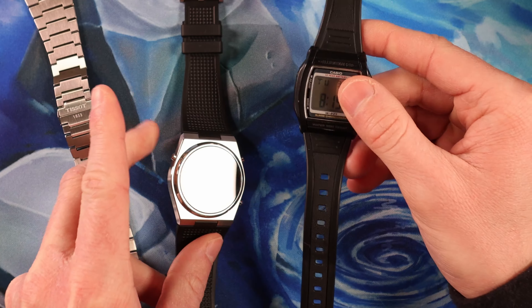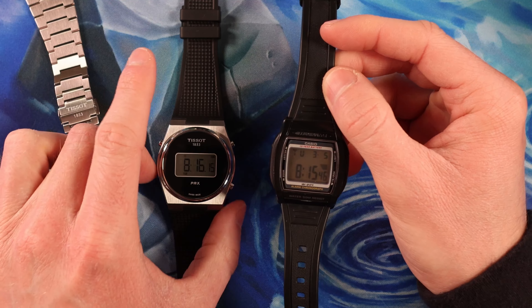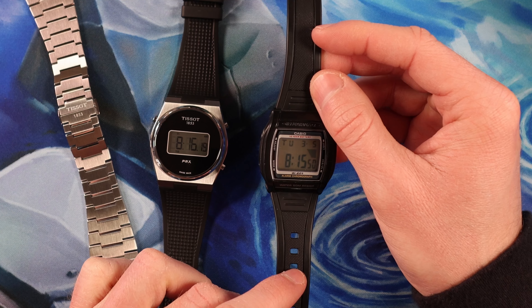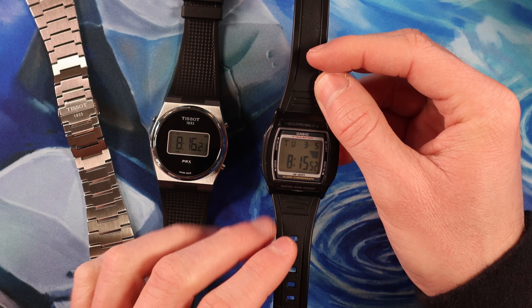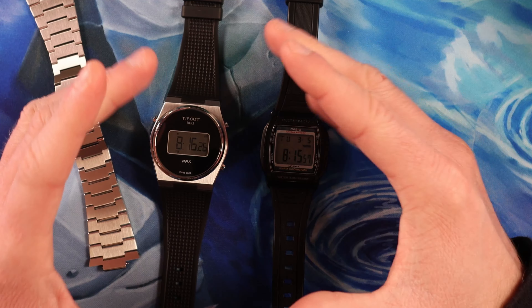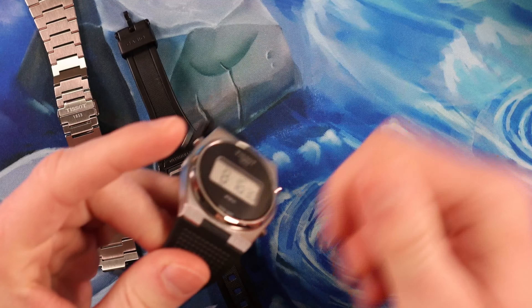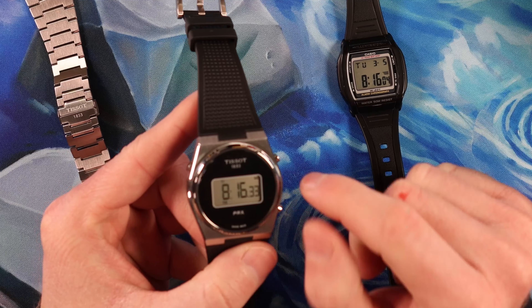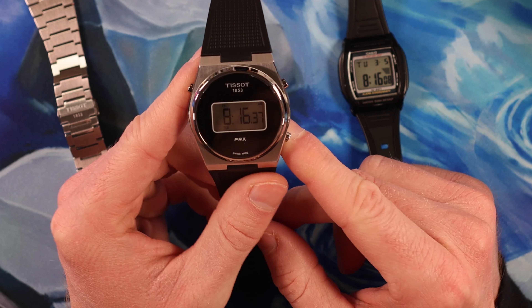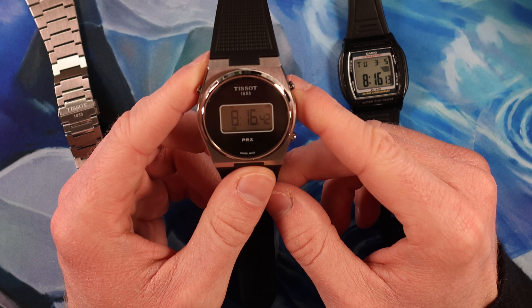You have basically your Casios and maybe your Timexes, and there's some really niche digital stuff out there. But if you want something nicer than these cheap Casios, you have to go to the G-Shock. And the G-Shocks are huge — just a very different style of watch that I'm not into. So this Tissot is like a traditional watch but with the digital interface. If I'm really into having a digital watch and want to wear it every day, this just made so much sense for me. And I was already a Tissot fan anyway.